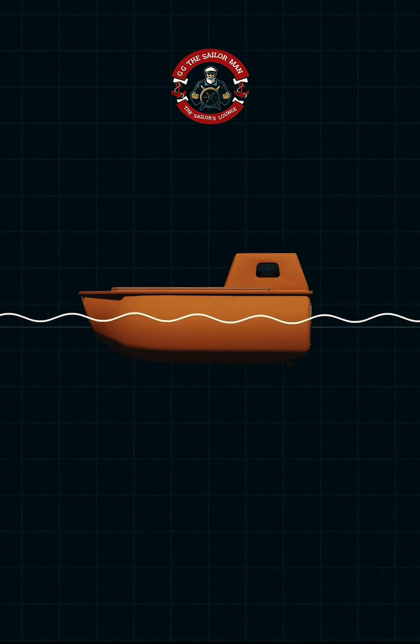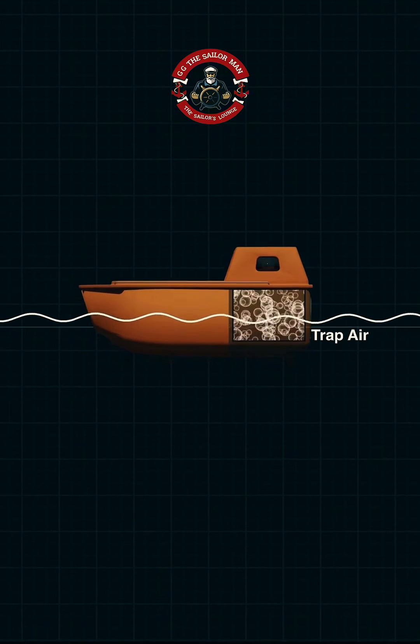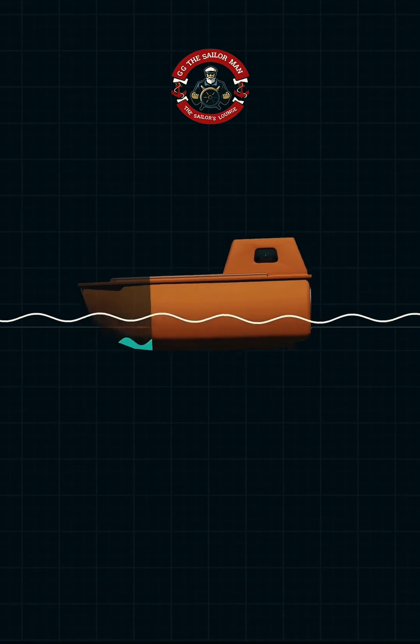There are enough watertight compartments to provide extra buoyancy, ensuring the boat stays afloat even if one section floods.